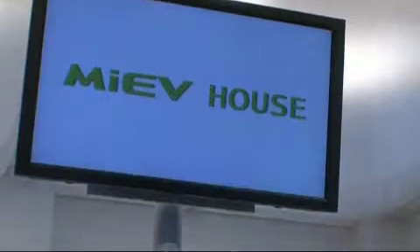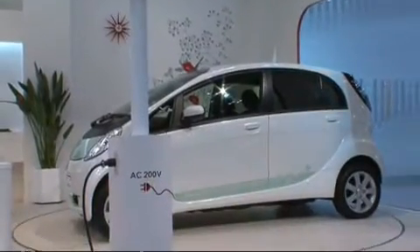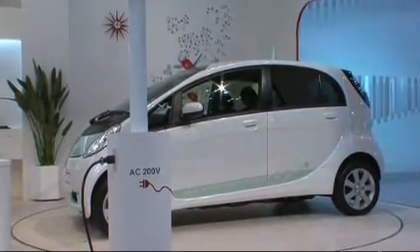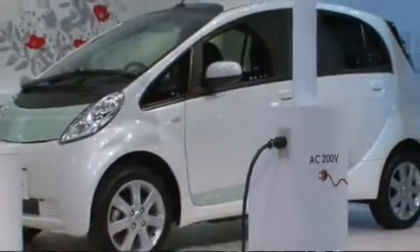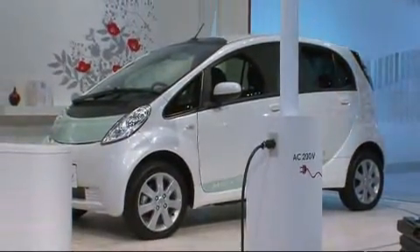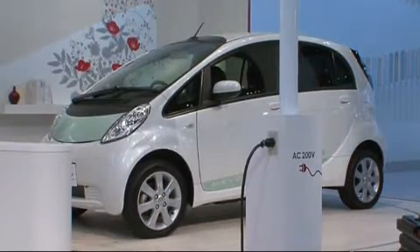Mitsubishi presents a hybrid and an electric car study. The concept car, the PX-MIEV, uses a newly developed plug-in hybrid system and consumes only about two liters of fuel per 100 kilometers. PX stands for Plug-in Crossover, and MIEV stands for Mitsubishi Innovative Electric Vehicle.